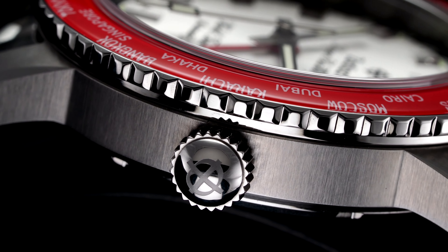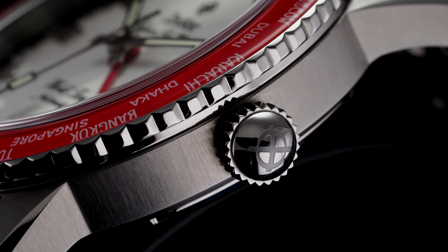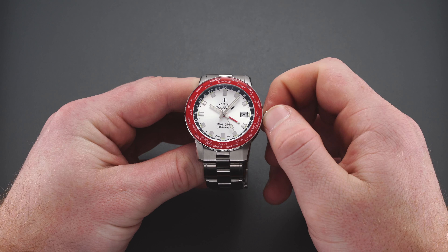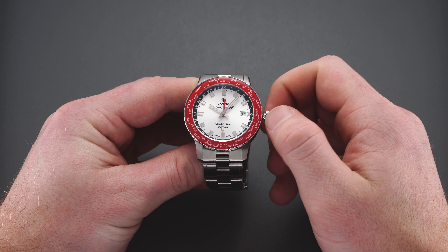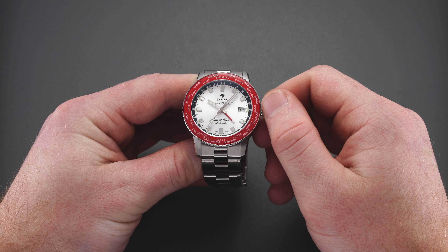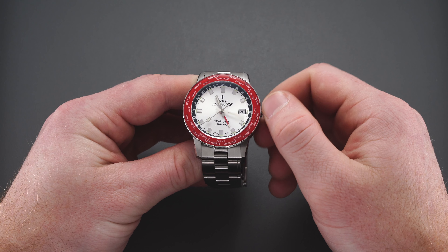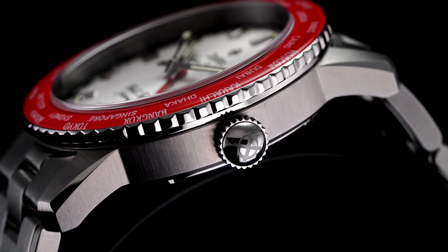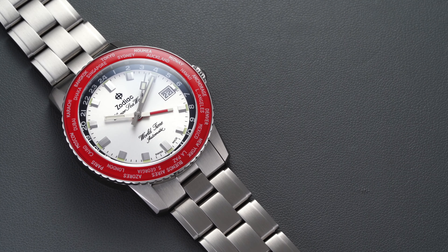A domed screw-down crown is found in its traditional three o'clock position. Unscrew the crown in the first position to hand-wind the automatic SOPROD movement. Pull the crown to the second position to adjust both the GMT hand and the date — clockwise advances the GMT hand, counterclockwise advances the date wheel. With the crown pulled out all the way, you can adjust all hands in unison while stopping the second hand for precise time-setting. Between the screw-down crown and screw-down case back, the Super Seawolf World Time is water-resistant to 200 meters.